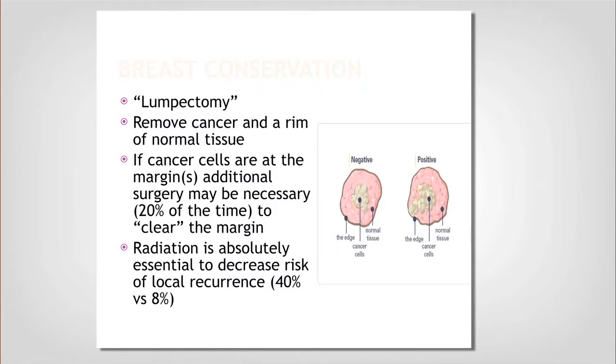We're going for removing the cancer in the middle plus a rim of normal tissue, and then this margin here — we want it all to be clear. We don't want to find any cancer cells approaching the edge, because leaving cancer cells at the margin makes your risk of recurrence two times higher than normal. That does happen 20% of the time and we do need to go back and clear that margin, requiring another surgery — but it's much smaller than the first one.